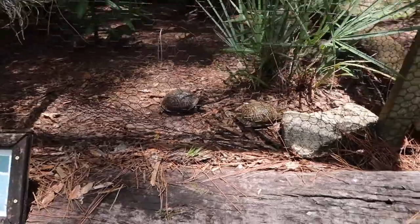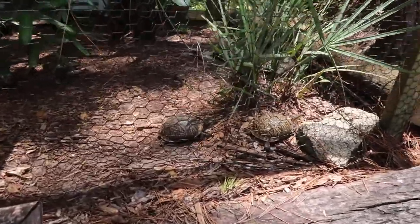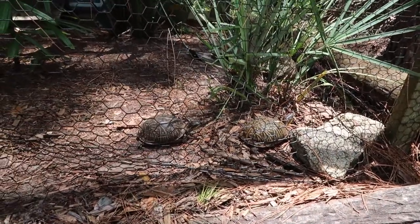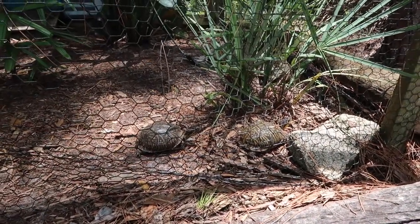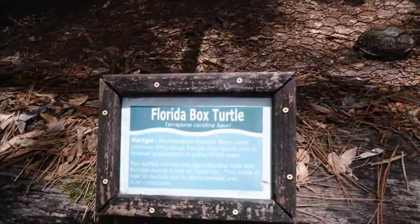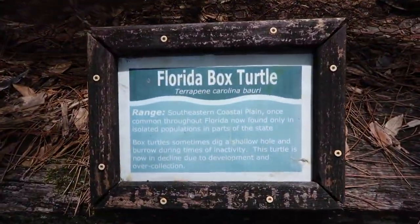Here we've got a pair of cute little Florida box turtles — they were just chasing after a little bug. I don't know where it went, but they were actually running pretty fast. So whoever told you turtles are slow lied to you. There's a little more information on them if you want to know.